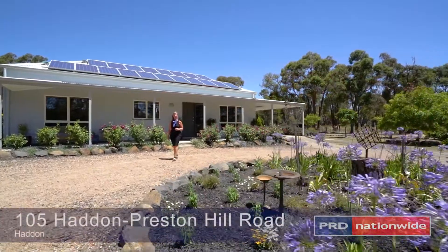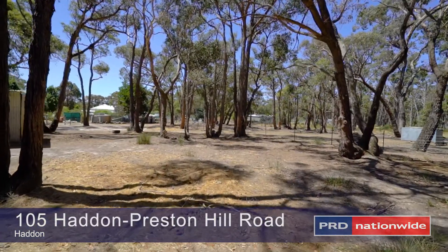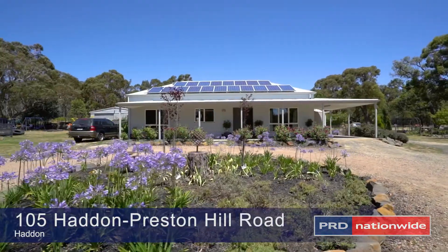Hi, I'm Andrena from PRD Ballarat and I'm very excited to show you through this unique property today. This distinctive property is set on approximately five acres of landscaped gardens with native shrubs, a large dam and a backdrop of gums.